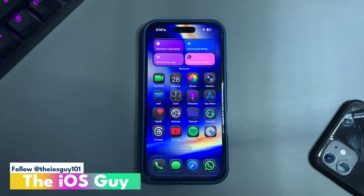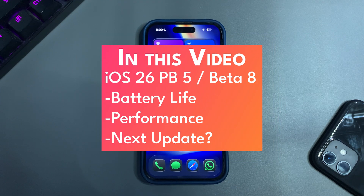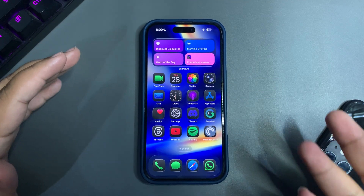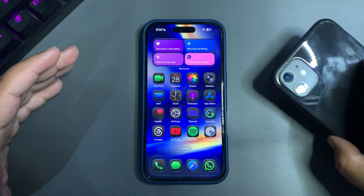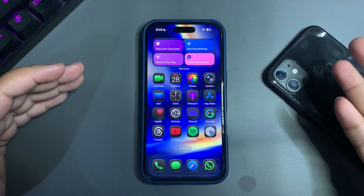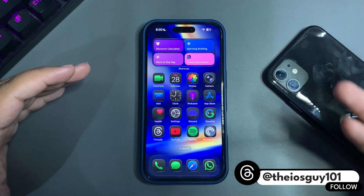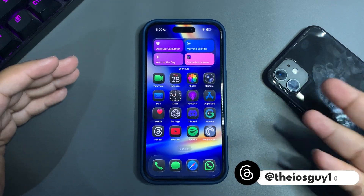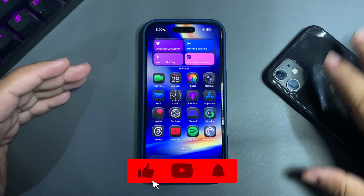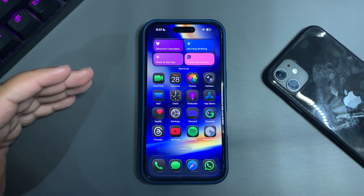Welcome back to the channel. In today's video I want to talk about the battery life of iOS 26 beta 8. I've been using iOS 26 beta 8 for a while now, and beta 8 and public beta 5 are pretty much the same. I have two devices both running the latest iOS 26 betas. This is a three-day battery life review, which is important because it covers how the battery is holding up.